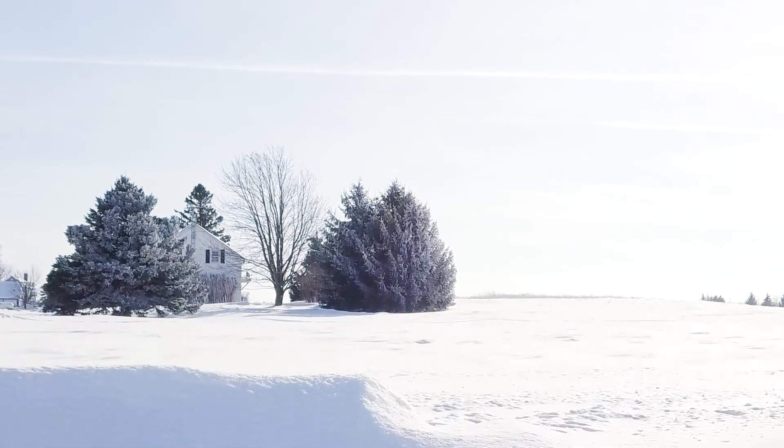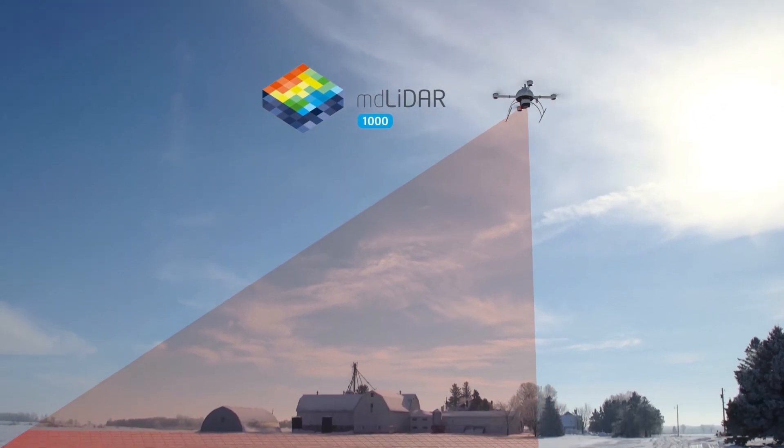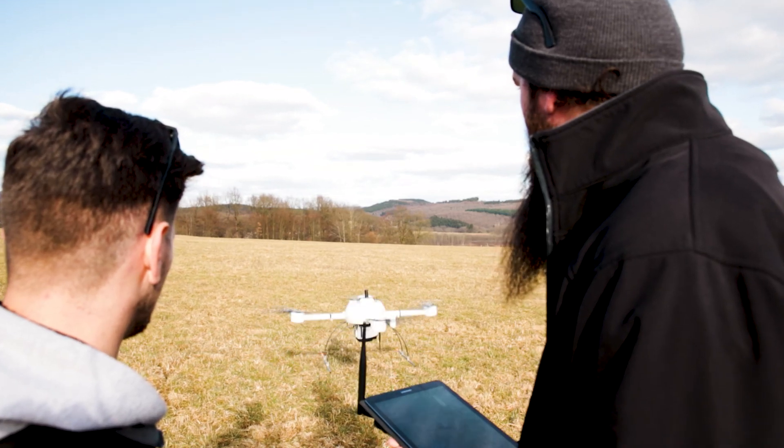The benefit of this LiDAR is you're having real measurements, you're doing quick post-processing, and you have a very accurate system which is superior to photogrammetry when it comes to vegetation and speed of post-processing.